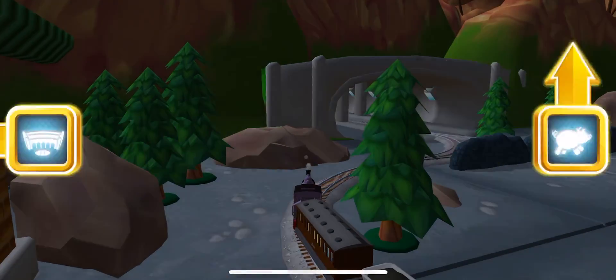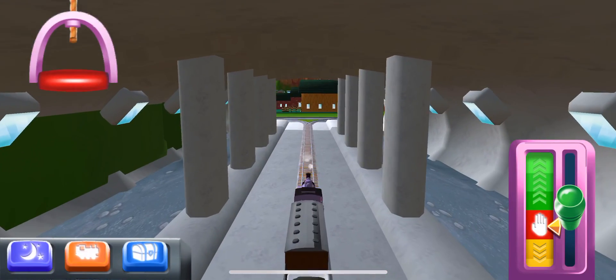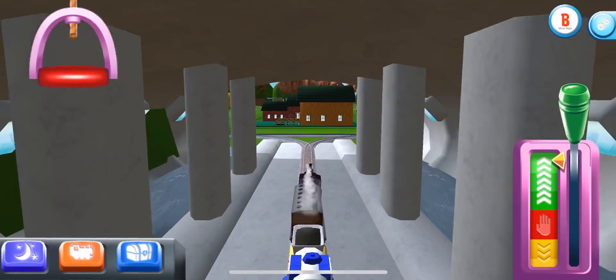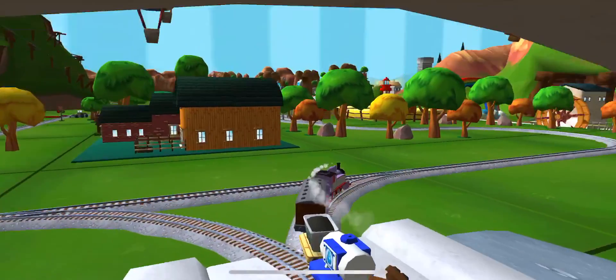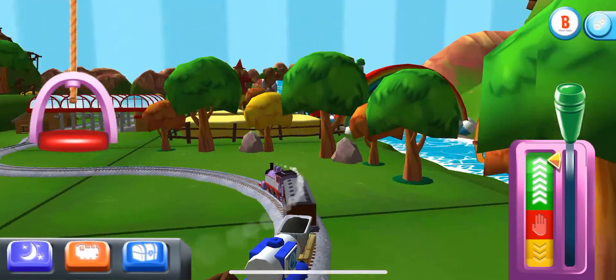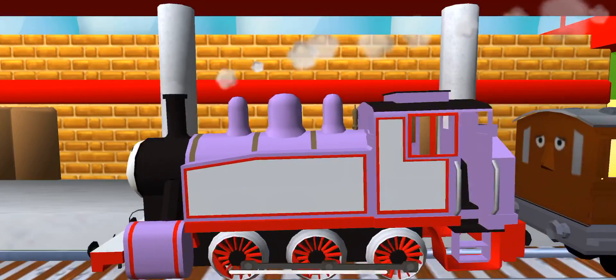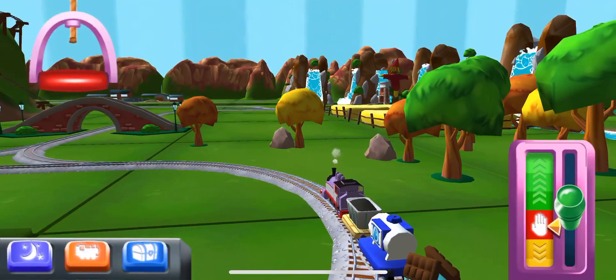Choose a direction. Left leads to... Right leads to... Napford Station is just ahead. The engines love that. The passengers have all reached their destination — thank you very much.